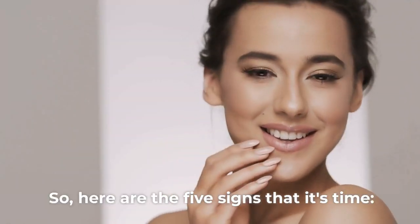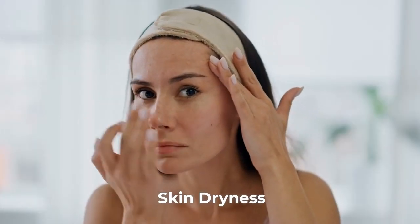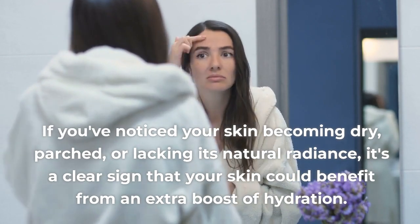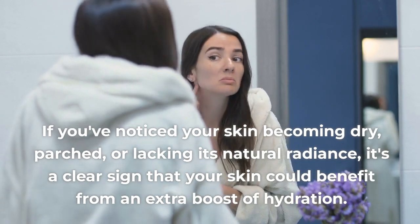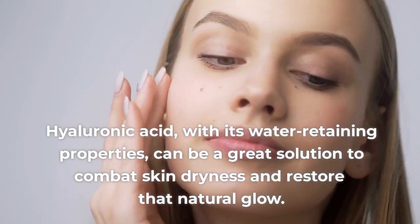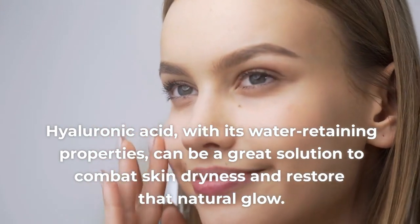So, here are the 5 signs that it's time. Sign 1: Skin Dryness. If you've noticed your skin becoming dry, parched, or lacking its natural radiance, it's a clear sign that your skin could benefit from an extra boost of hydration. Hyaluronic acid, with its water-retaining properties, can be a great solution to combat skin dryness and restore that natural glow.